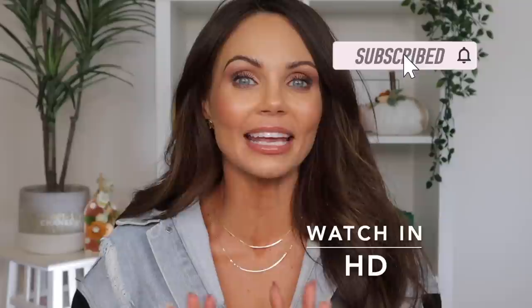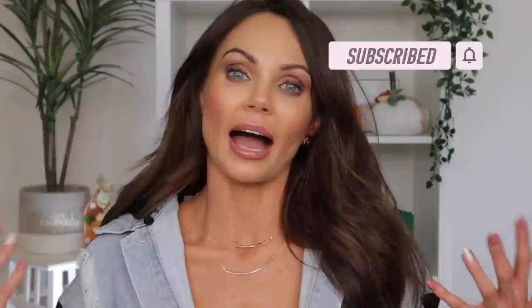Hi everyone, welcome back to my channel. Today we're going to be doing a full face get ready with me testing out a bunch of new makeup. I love pulling all the makeup together and testing it all at once. Today I'm going to be playing with a new foundation, a new concealer, a new blush, new mascara, new brow products, and lots of good stuff.